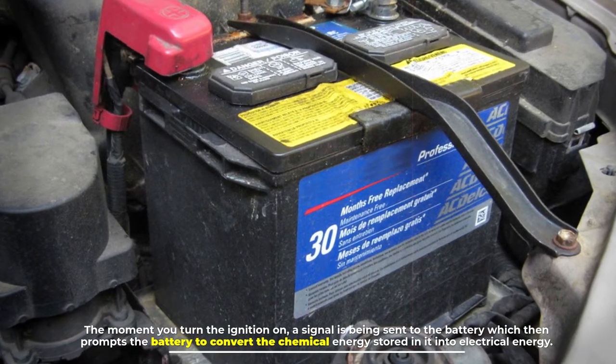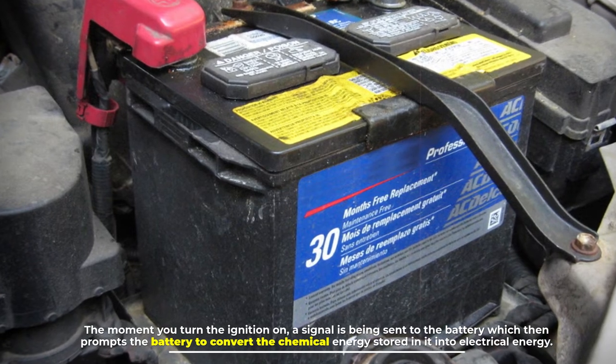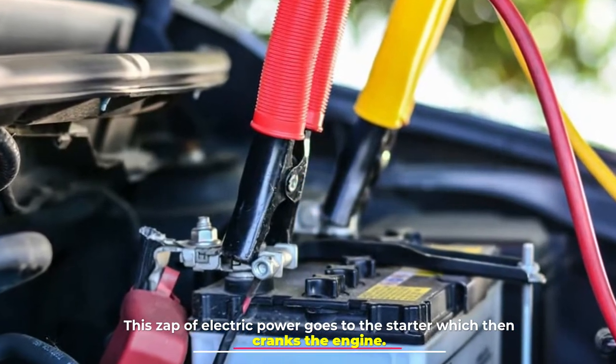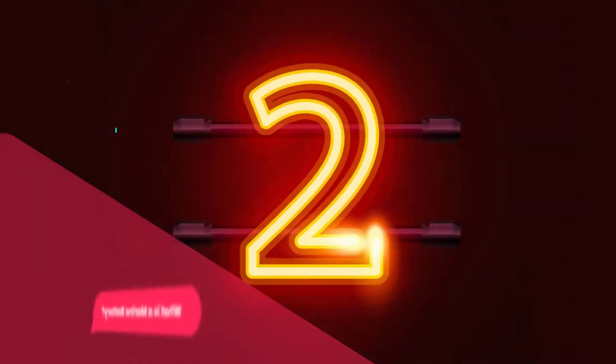The battery then prompts itself to convert the chemical energy stored in it into electrical energy. This zap of electric power goes to the starter, which then cranks the engine.